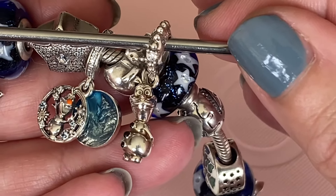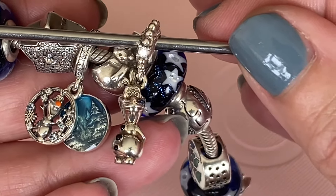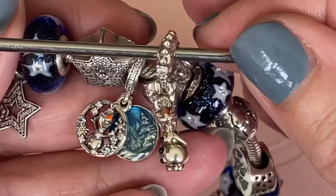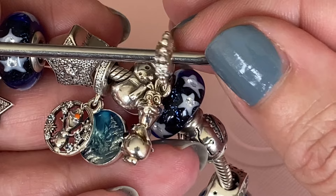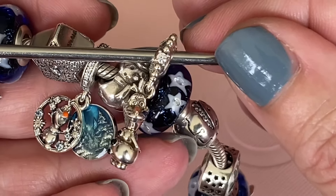Oh actually, take a look — you can see his little teeth there. Isn't that cute? I'm not sure if I'm going to be adding Olaf to my snowman bracelet or if he will end up on a Disney bracelet, so I will keep you updated on that.